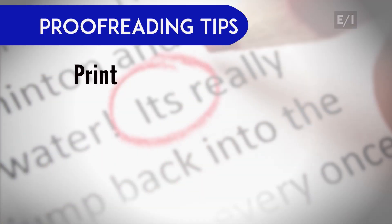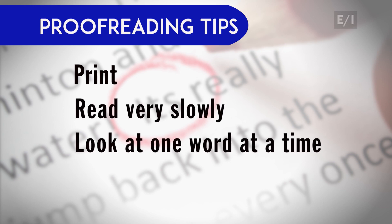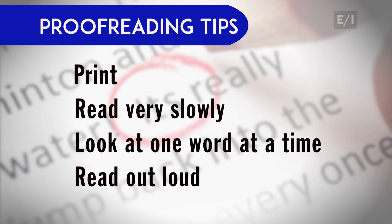Here are some tips. Print what you wrote — most of us find it easier to proof on paper than on the computer screen. Read very slowly. Look at one word at a time. And if possible, read out loud. I know that sounds like a lot of effort, but experts say our brains actually make it hard for us to catch our mistakes.